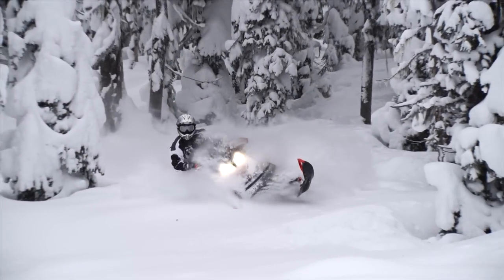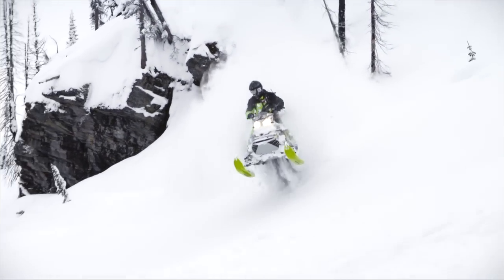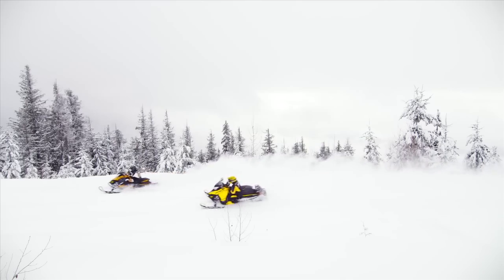With E-Tech engines, only Ski-Doo riders enjoy powerful, lightweight, nimble sleds and industry-leading fuel and oil economy with virtually no smoke and smell.